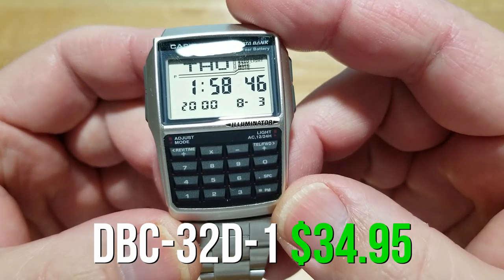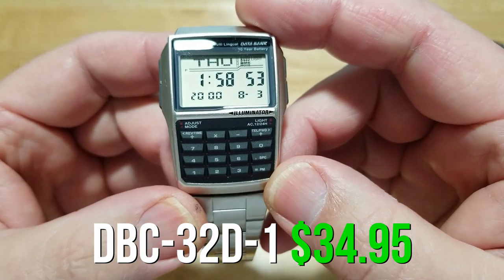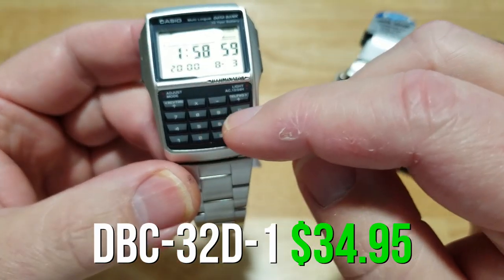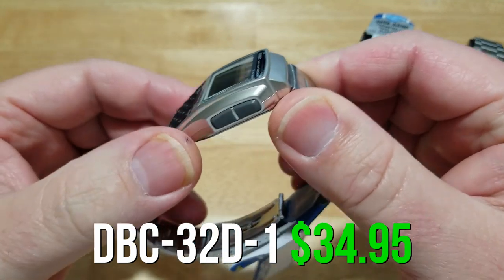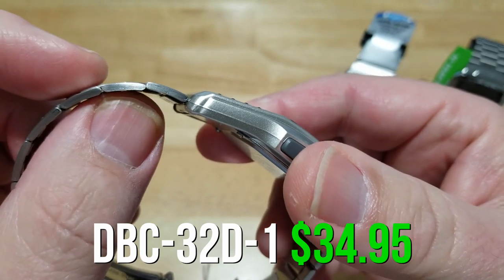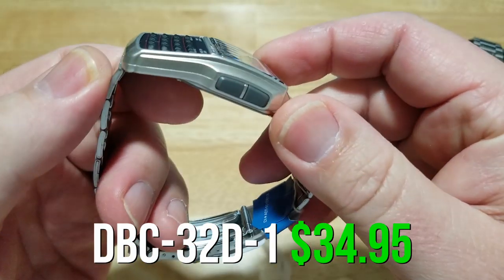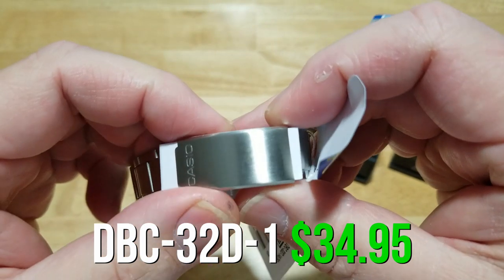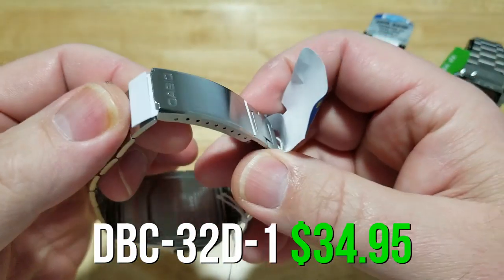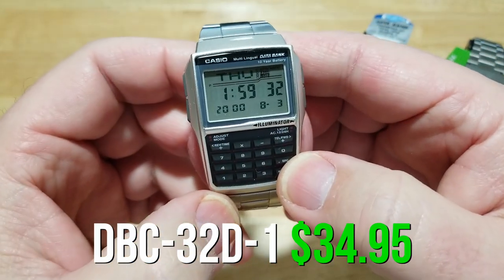It comes in resin or silver with a stainless steel bracelet. Again, limited water resistance — these aren't dive watches. The main thing I like about this one is the huge LCD display, the 10-year battery, and the bigger buttons. The case is not metal — it's silver-painted plastic — but the actual bracelet does have nice folded links. I like this bracelet better than the bracelet that comes with the next watch. So this is the DBC-32D-1.